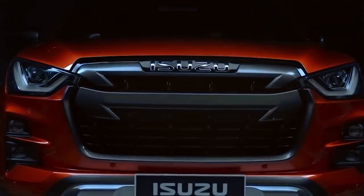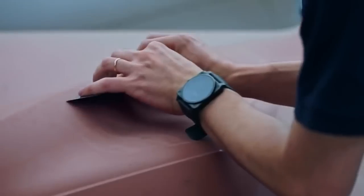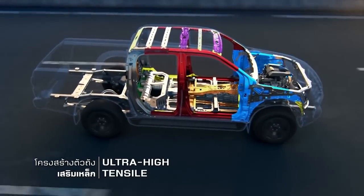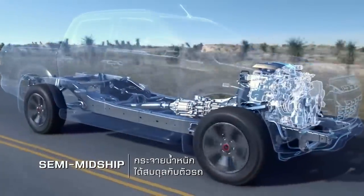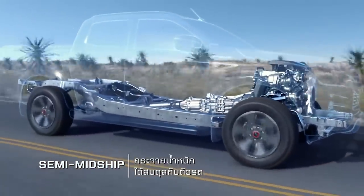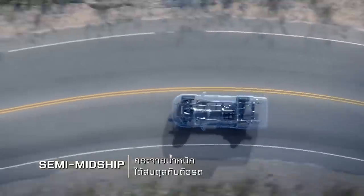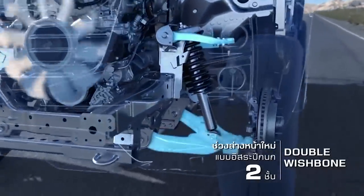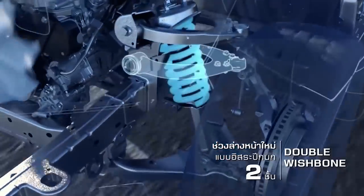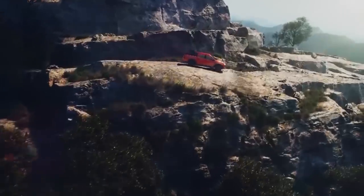Under the skin, the D-Max retains a traditional body-on-frame layout, but Isuzu has made the ladder chassis lighter and 23% stiffer than the outgoing model. The truck has a leaf spring layout at the back and double wishbone front suspension, both designed to handle big payloads. The Isuzu should be able to handle almost any road conditions thanks to high and low-range four-wheel drive as well as a standard rear differential lock. Switchable four-wheel drive also allows you to choose just rear-wheel drive to save fuel.